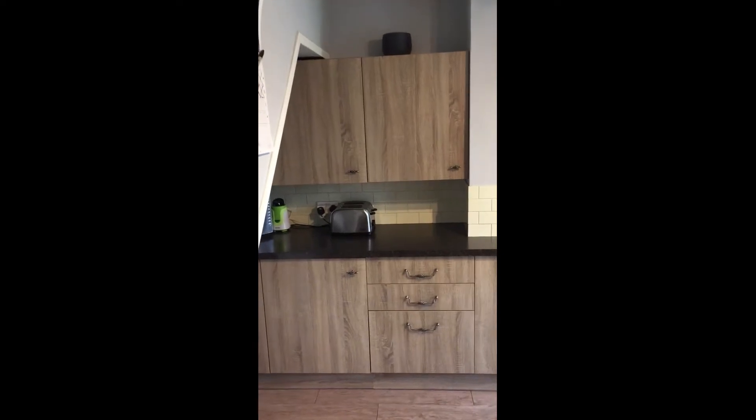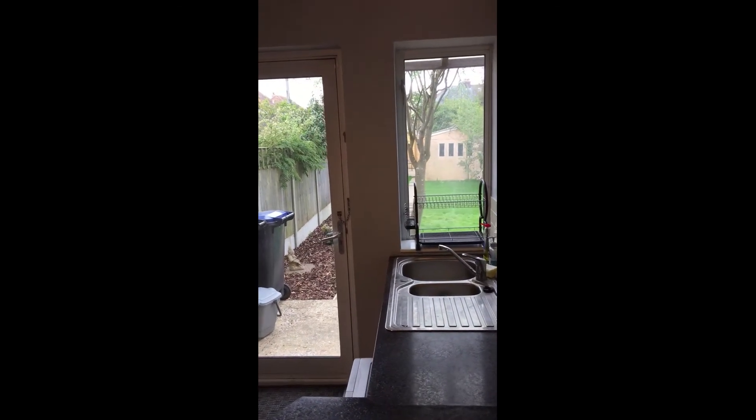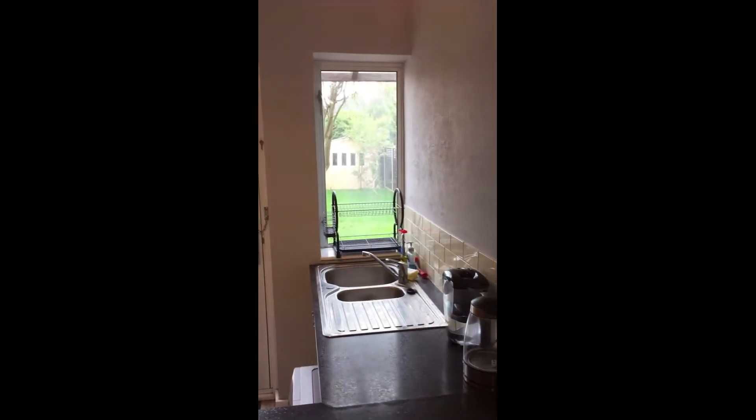Here we are in the kitchen. It's got a lovely arrangement of nice modern wall and base units. You've got plumbing there for the washing machine as well as the integrated fridge and freezer, and you've also got the fan assisted electric oven and electric hob.